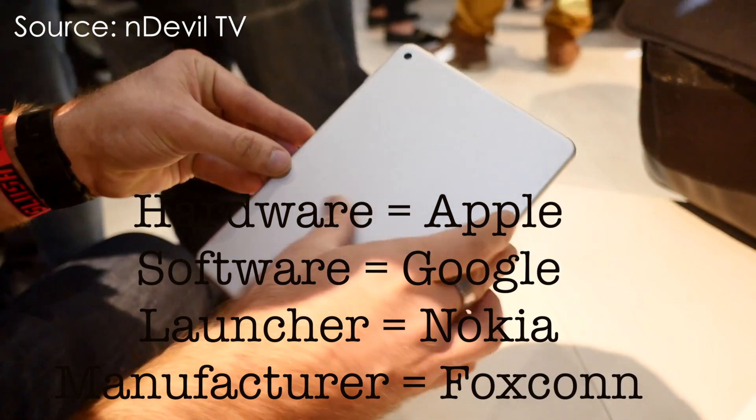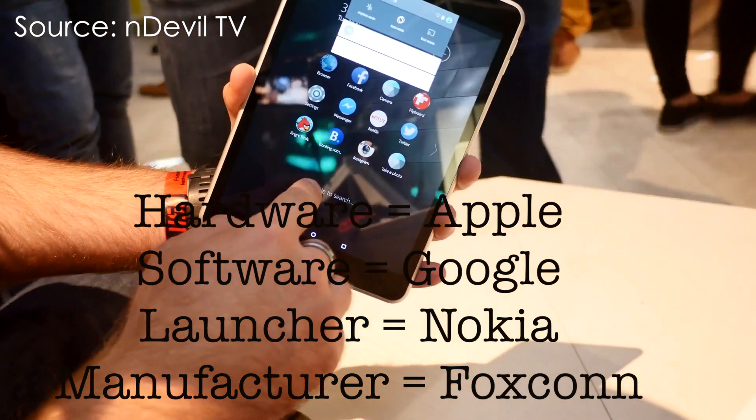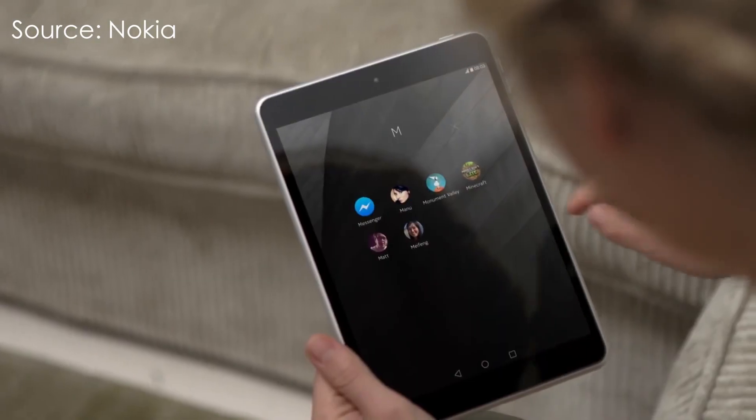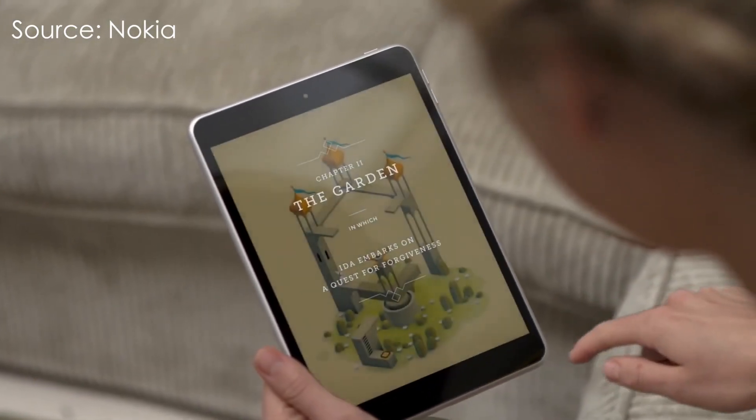Apple designed the hardware, and Google designed the software. Nokia slapped on the Z-Launcher and sent it to Foxconn for manufacturing. That's right, it's the Nokia N1.